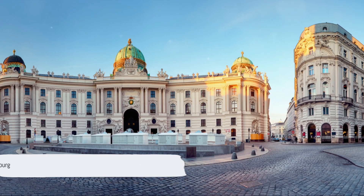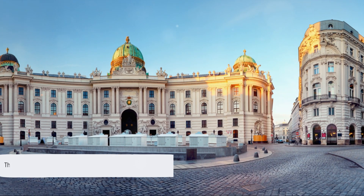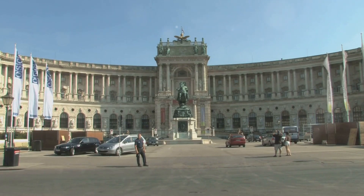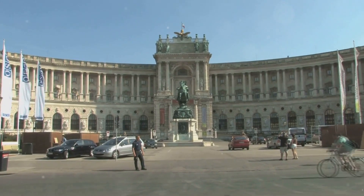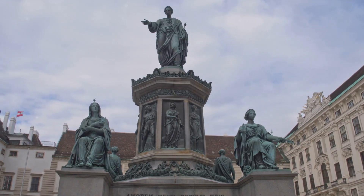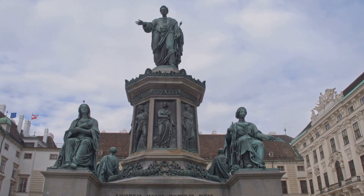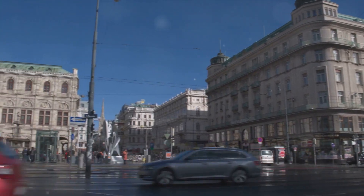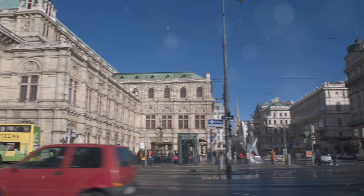And at the halfway point of our countdown, at number 6, we have the Hofburg. This captivating imperial palace, nestled in the heart of Vienna, whispers tales of yesteryears. Its grandeur is a testament to the Habsburg dynasty's influence, spanning over six centuries. Today, it stands not merely as a relic of the past, but as a dynamic hub of cultural and political activities.